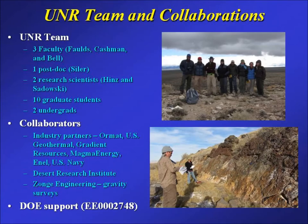This has been a team effort primarily at UNR — the University of Nevada — with several faculty, postdoc Drew Seiler who has done a great job pushing us into the 3D modeling world, a couple of research scientists, almost a dozen graduate students and undergrads. A lot of industry collaborators — ORMAT, U.S. Geothermal, Magna Energy, and the U.S. Navy — have allowed us to get hold of a lot of subsurface data to build these 3D models. This work has also been supported by a big DOE grant and several smaller grants.